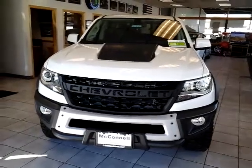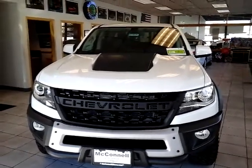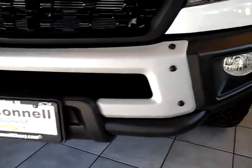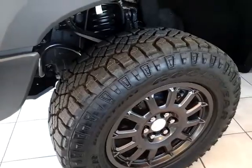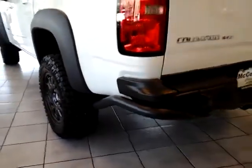Hey guys, Adam with McConnell Auto Center. Wanted to go over this Colorado ZR2 Bison Edition — it is a 2020. With the Bison Edition you do get this steel front bumper, fender flares, wheels, aggressive off-road tires, and the steel rear bumper that is special to the ZR2.